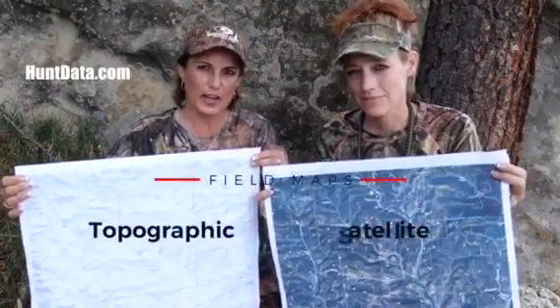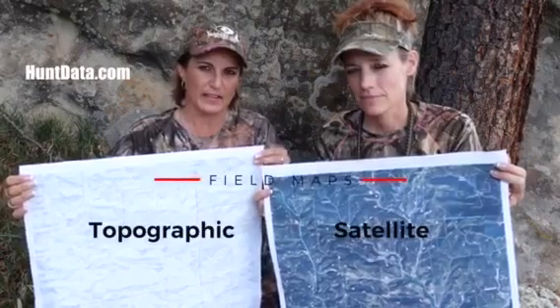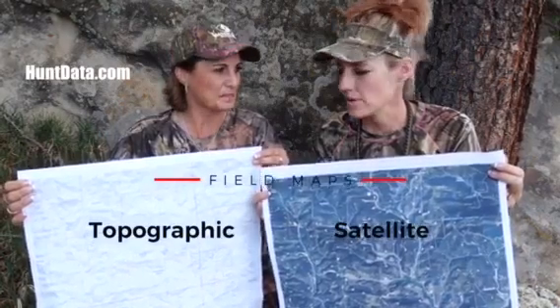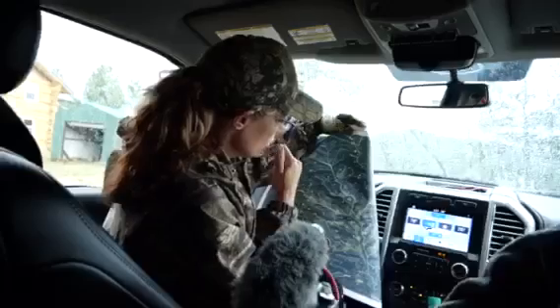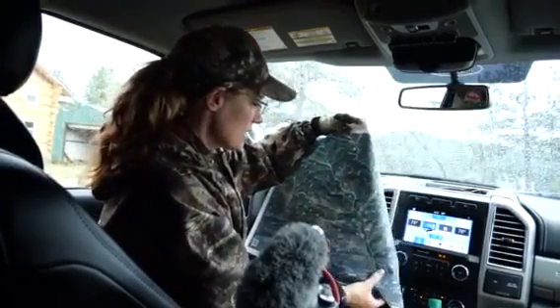I'm Lisa Thompson. I'm Donnell Johnson. And we're here to show you the new custom field map that Hunt Data has come out with. One of the things we like is that you can choose either a topo, a satellite, or your favorite species — whether that be elk, deer, antelope, bear, lion — whatever that concentration is, we can put that information over the map.